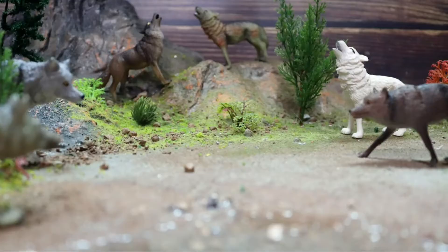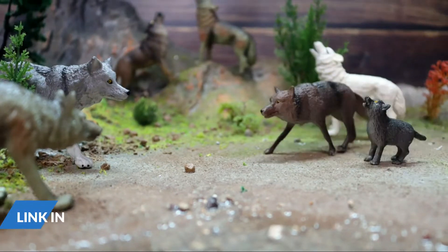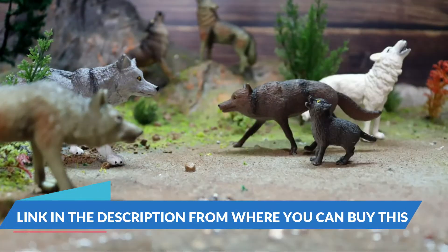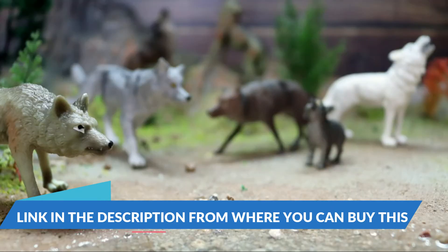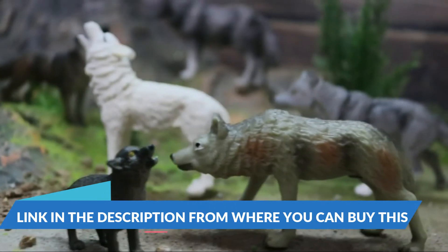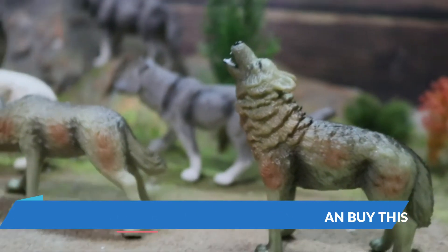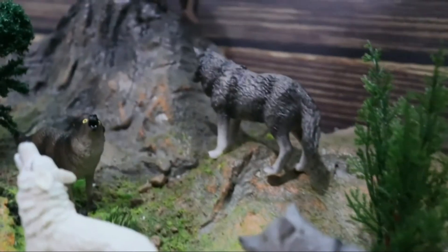8-piece wild animal wolf toys — realistic forest animal wolf figures toy set. Preschool educational wolf toys, wolf play set model figurines for birthday gifts, party favors, and kids toys. Natural appearance: each animal figure is finely sculpted and hand painted by experts.